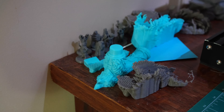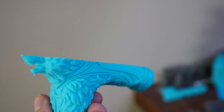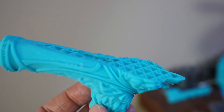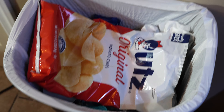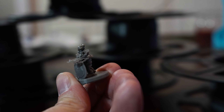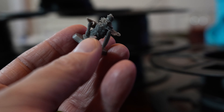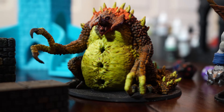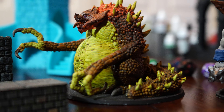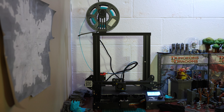Another con for FDM printers — or just 3D printing in general — is you're going to have some failed prints. You'll be printing for many hours, then go to check on it and something happened. I haven't had too many failed prints over the past year and a half, but I've had a few. You just scrape it off the build plate and start over. The other con is that it does take time — those prints are going to take hours. My longest print has been about two and a half days just for one massive terrain piece.